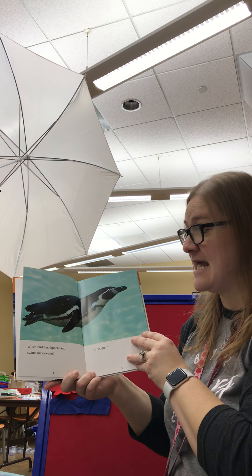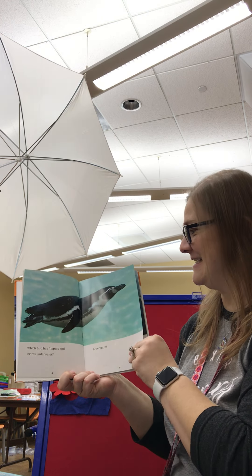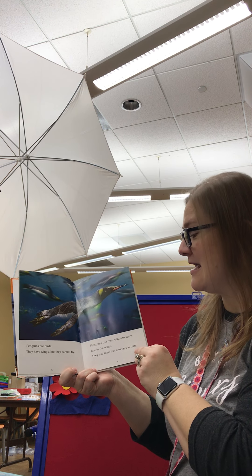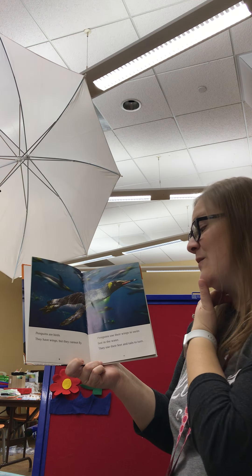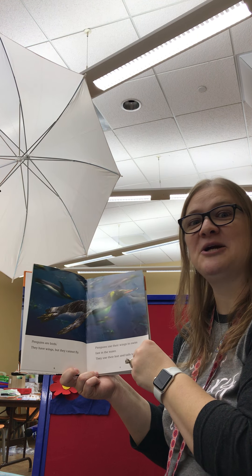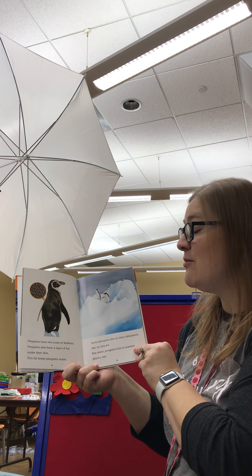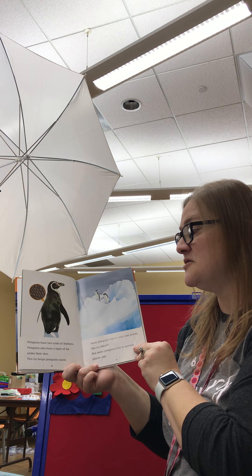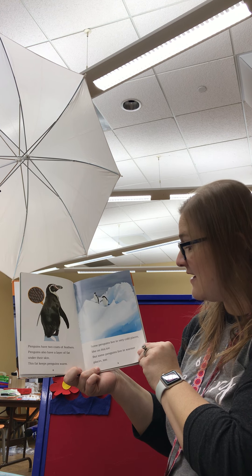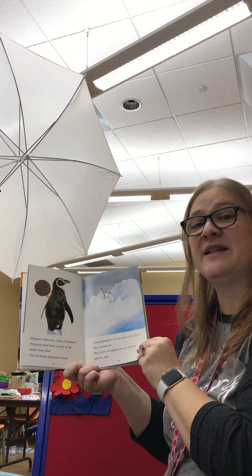Which bird has flippers and swims underwater? Penguins! Penguins are birds. They have wings, but they cannot fly. Penguins use their wings to swim fast in the water. They use their feet and tails to turn. Penguins have two coats of feathers. Penguins also have a layer of fat under their skin. This fat keeps penguins warm. Some penguins live in very cold places like on ice, but some penguins live in warmer places too.